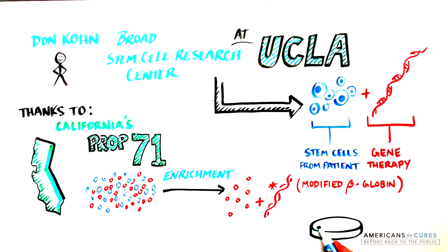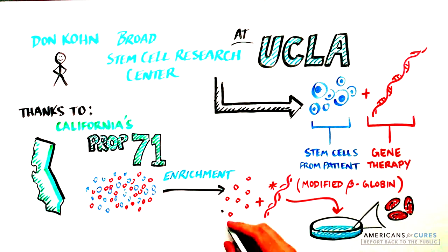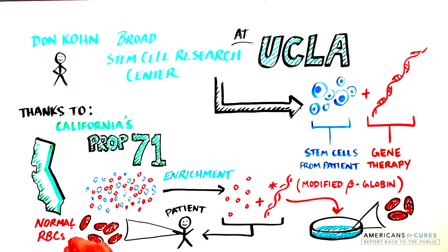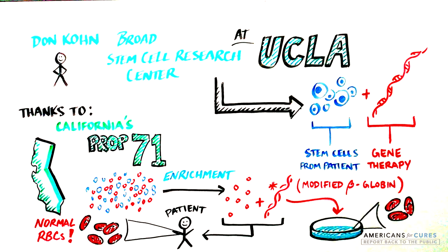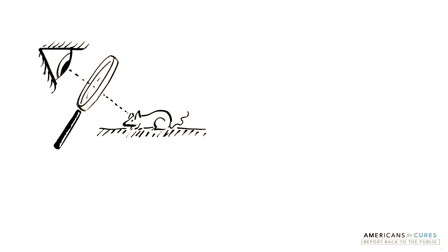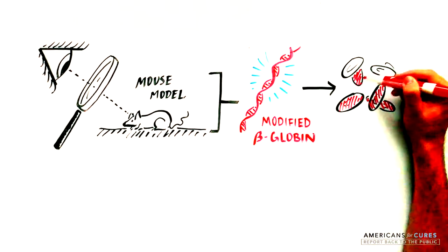The engineered stem cells make red blood cells with the modified beta-globin, which blocks sickling of red blood cells, making them disc-shaped in a laboratory petri dish. The engineered stem cells are then returned to the patient, where they should start producing new disc-shaped red blood cells containing the modified beta-globin gene, eventually replacing all of the sickled red blood cells. The scientists have tested this technique in a mouse model of sickle cell, where the modified stem cells created disc-shaped red blood cells and cured SCD.